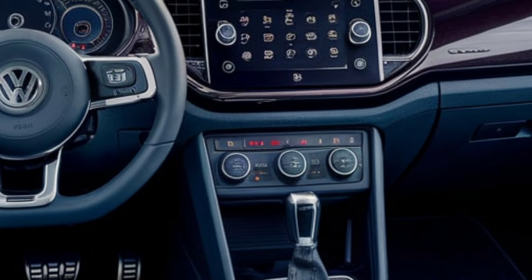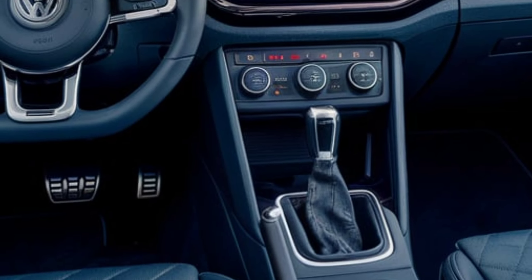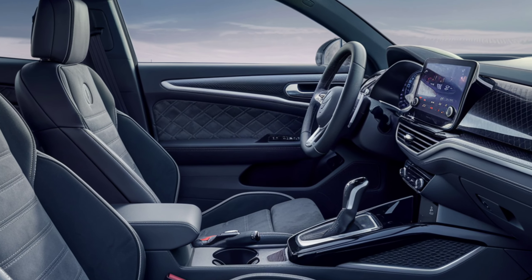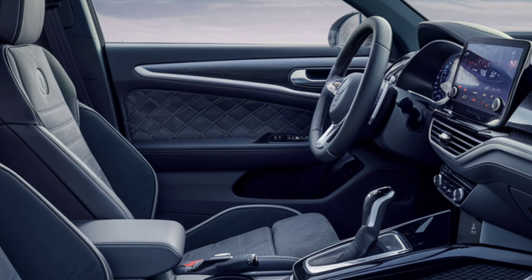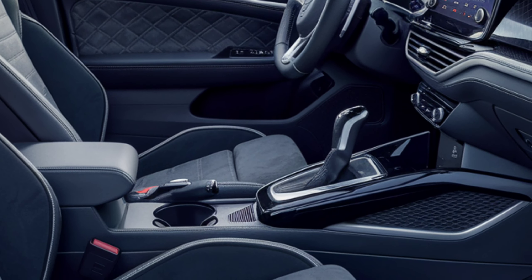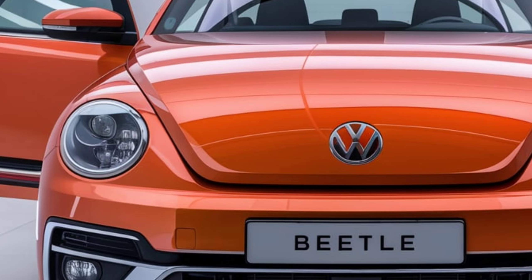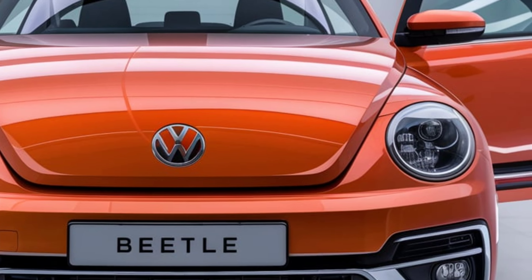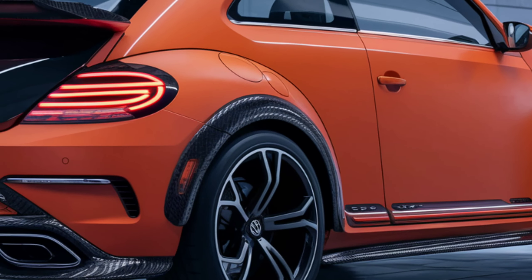Flanked by ultra-sleek, high-powered LED headlights that exude sophistication, the aggressive stance is further enhanced by aerodynamic air intakes and carbon fiber accents on the front bumper. The hood's streamlined lines flow effortlessly, highlighting the car's powerful and dynamic character. Large, stylish alloy wheels complete the ensemble, making a bold statement.